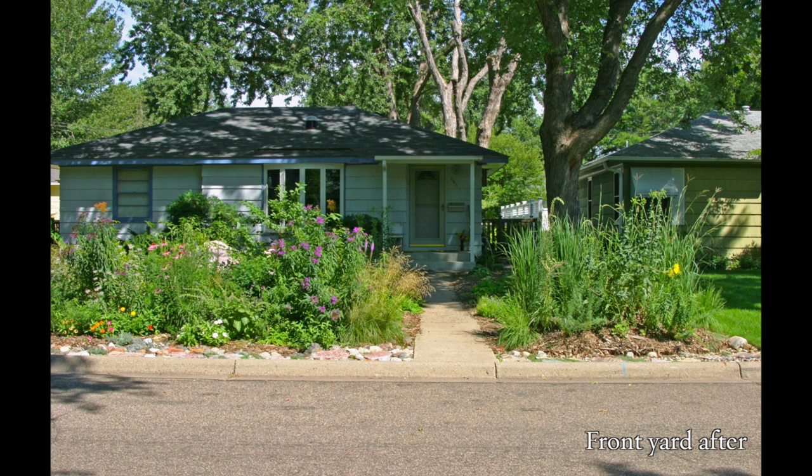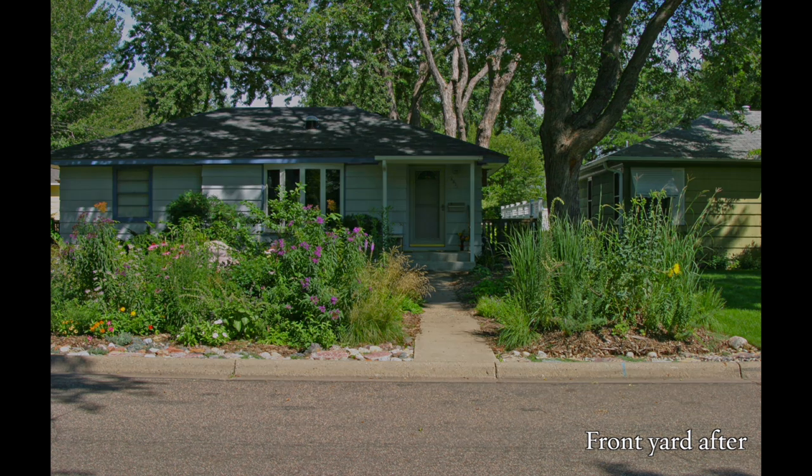My main goal was to attract more native songbirds to my yard, and in order to get the native birds, you need the native bugs for them to eat and raise their young. To get the native bugs, you need the native plants.